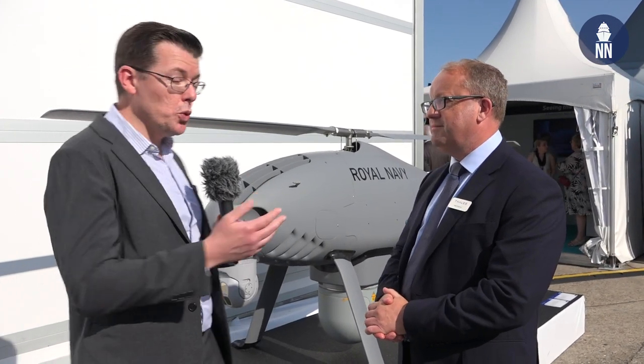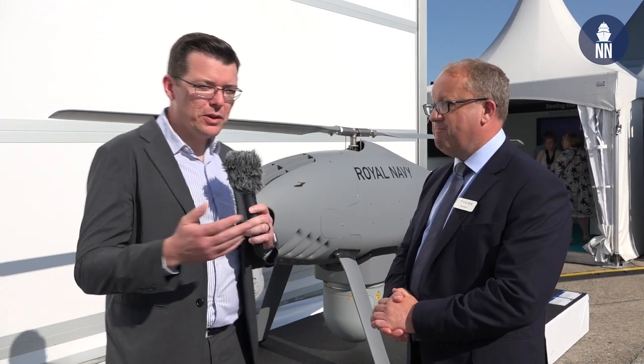Hi everyone, we are at the Paris Airshow 2023 in Le Bourget. We are on the Thales booth in front of the Peregrine UAS. I am with Matt Moore, director of ISR at Thales, to find out more.